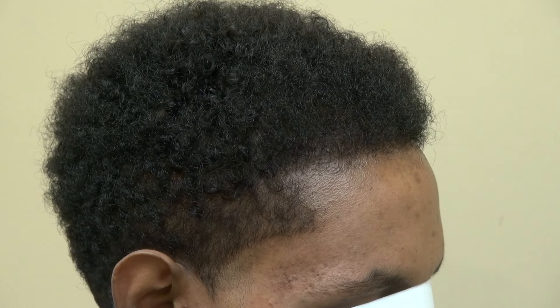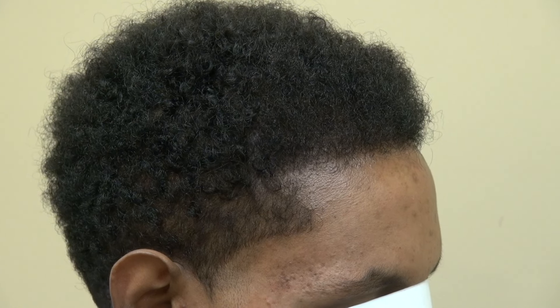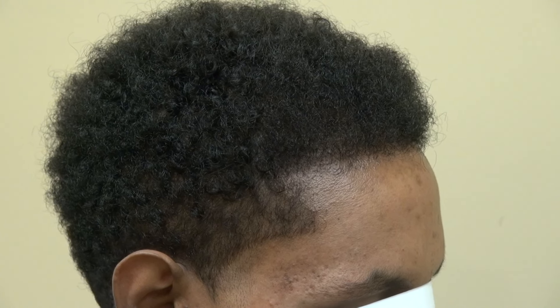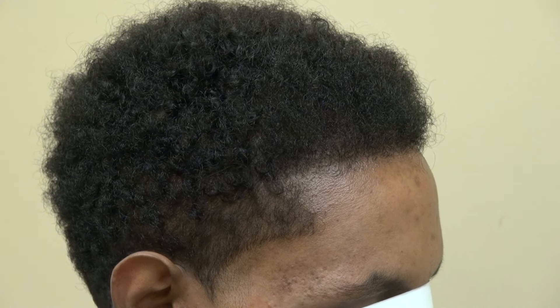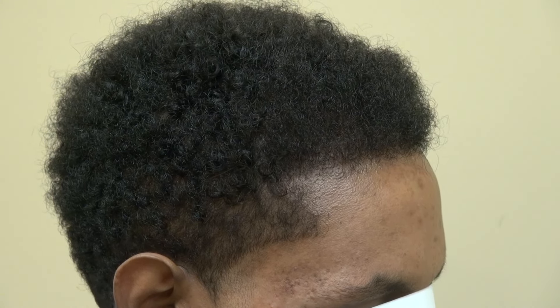This video is the Art of Hair Transplant Restoration Surgery Result on a black African American man. He's actually from Ethiopia. We lowered his hairline and brought the temples as well.